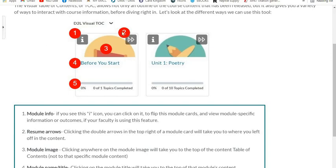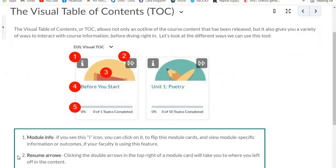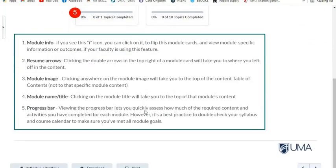Second, resume arrows in the corner: clicking the double arrows on the right of the card will take you to where you left off in the content. Third, module image: clicking anywhere in the module image will take you to the top of the content table of contents. Fourth, the module name and title: clicking on the module title will take you to the top of that module's content. Fifth, the progress bar: viewing the progress bar lets you quickly assess how much of the required content and activities you have completed for each module.